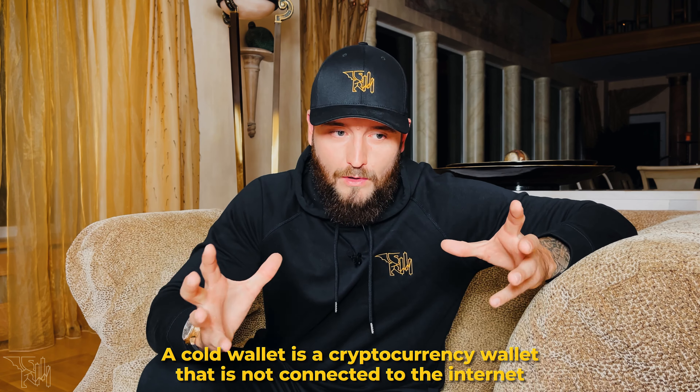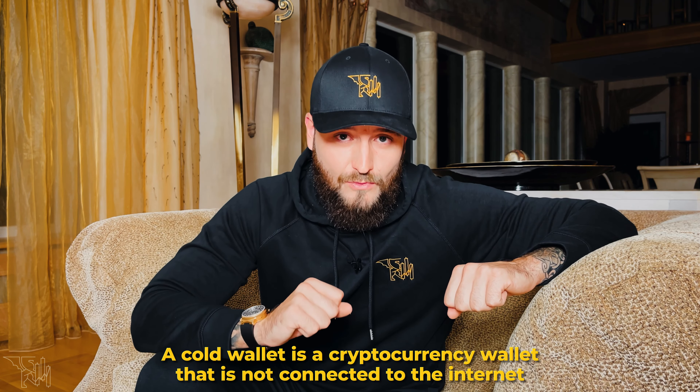I wanted to create this video for those of you who are new to the crypto world and those of you who might not know about certain specifics, such as the fact that cryptocurrencies have a tendency of disappearing from exchanges and mobile as well as desktop wallets. Sometimes exchanges and wallets get hacked and a lot of money gets stolen. There's a lot of vulnerability when it comes to such places of keeping your crypto.